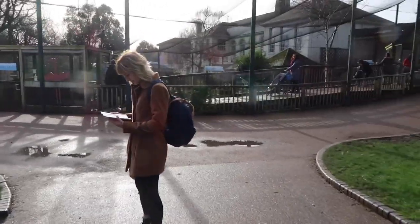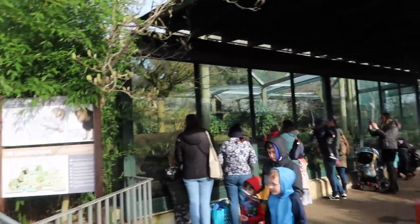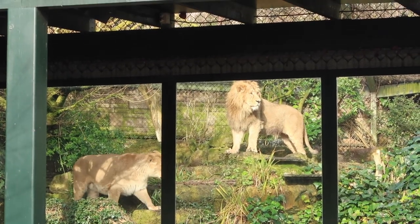We've got to protect them Bethan. There's only less than 700 left of the Asiatic lions. So look after them everyone. Oh my goodness, they're on Pride Rock! They're on Pride Rock!